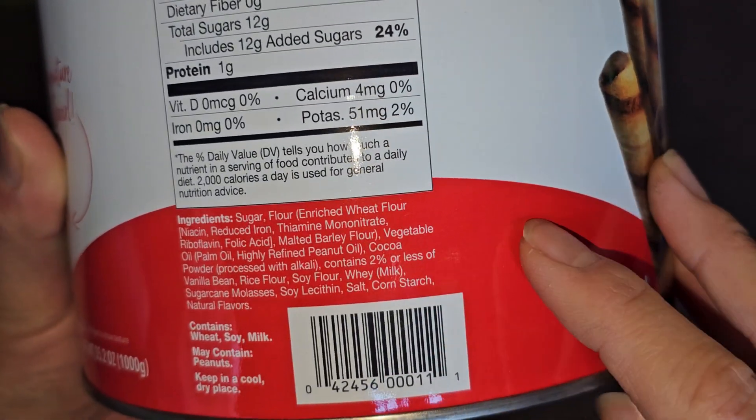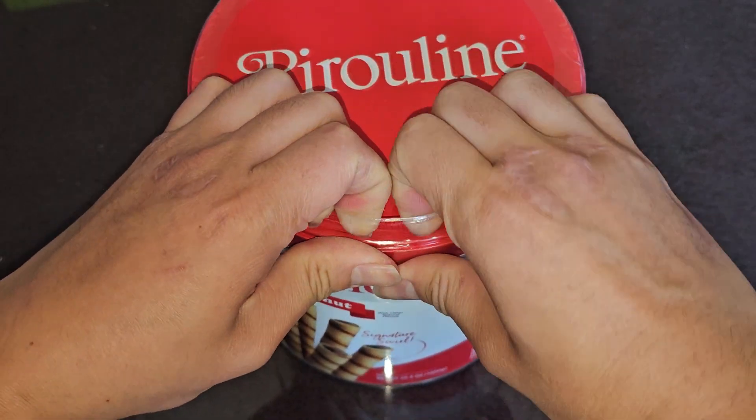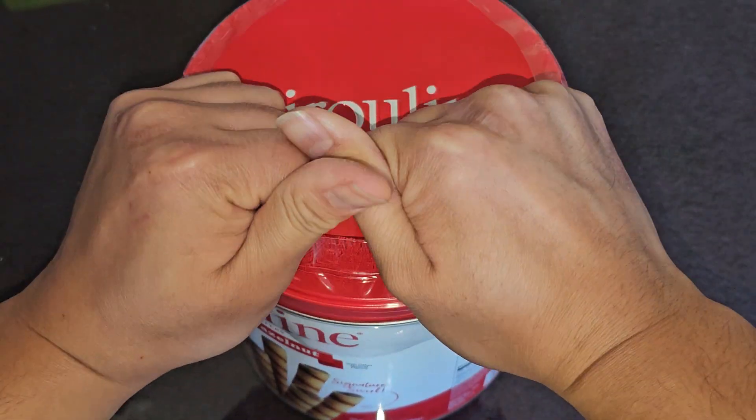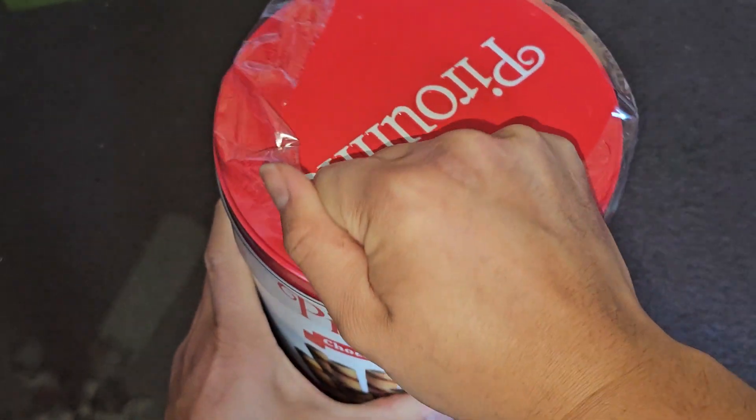Keep it in a cool dry place. Sometimes with highly refined peanut oil, if you're allergic to peanuts, you may not have an allergic reaction, and I think that's why it says may contain peanuts. Anyway, let's go ahead and peel this off or cut it or something.